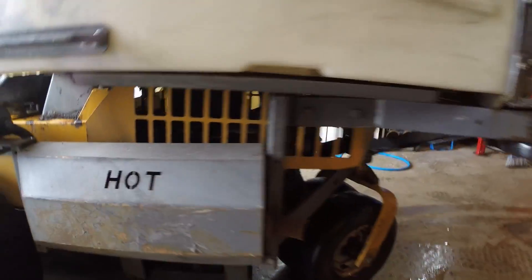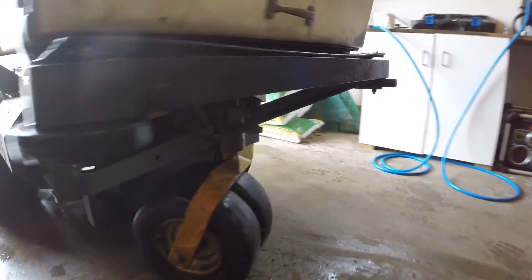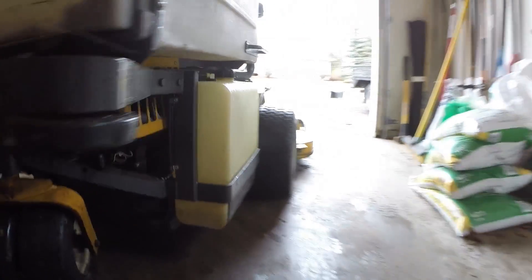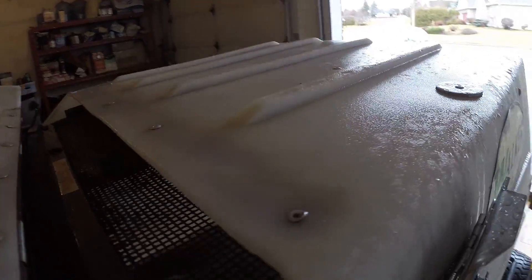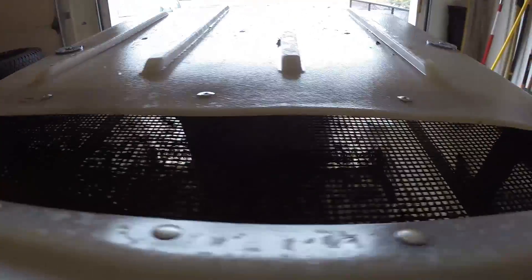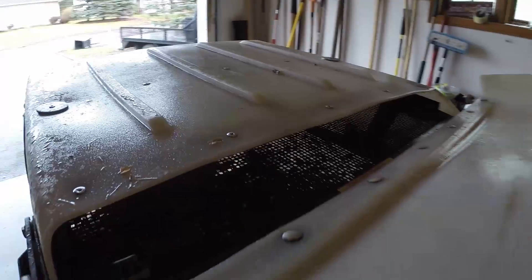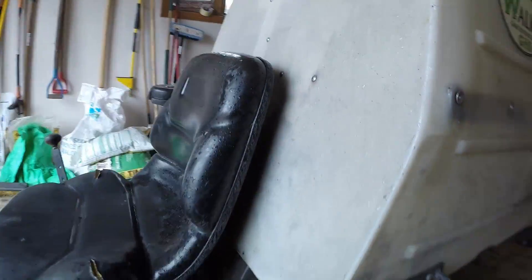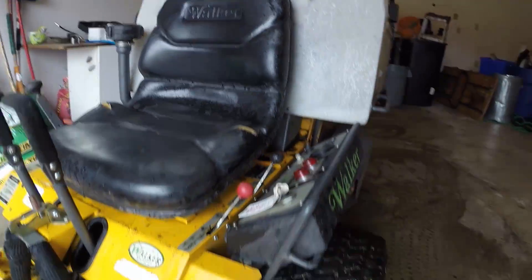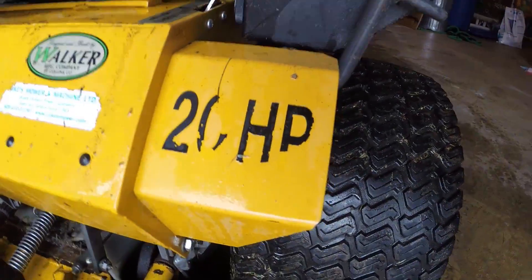So I picked up this unit at an auction in Toronto, Canada. I participated in the auction online — it was my first time doing so and I had a great experience with the whole process involved in bidding on equipment online. This mower is an older unit, it's a 2003, but I made sure beforehand to call the auctioneers and get as much info on the mower as I could.